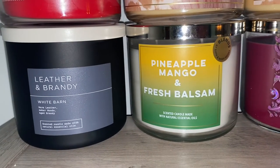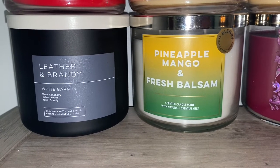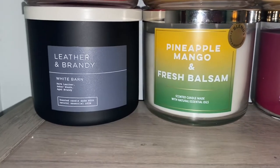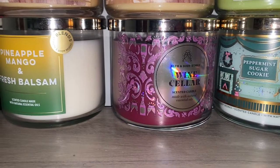It's pineapple, mango, and fresh balsam. It kind of reminds me of like a mango mojito — that mintiness you get is definitely coming from the balsam, so that would be interesting. From the Into the Vault collection, we have Wine Cellar.